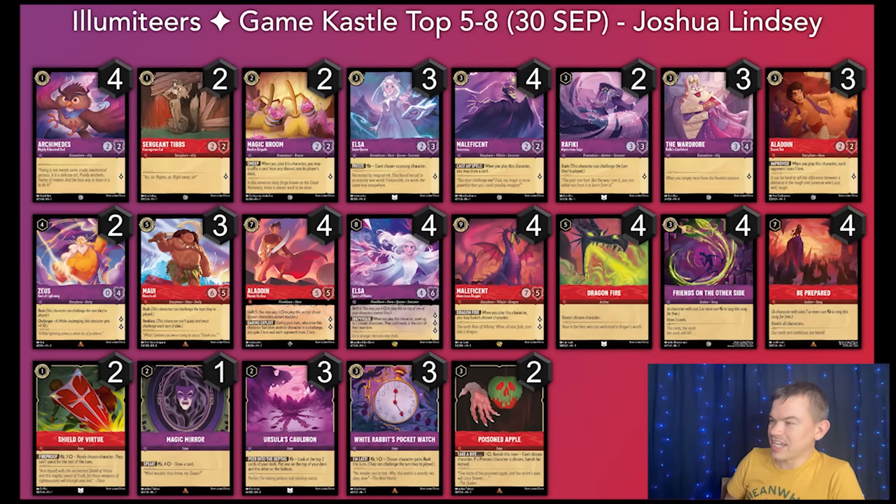To start off — you know it, you love it — it's Ruby Amethyst. This deck was piloted by Joshua Lindsay and finished in the five through eight slot. There were a lot of Ruby Amethyst decks at the event today, and this one rose above the rest to make it into the top eight. Joshua, sorry I didn't get to see many of your games, but I did talk to some of your opponents and I know you piloted this deck very well. This is a Ruby Amethyst control deck, so we all know kind of what it's trying to do, but we do see some interesting changes from some of the other lists we've seen.